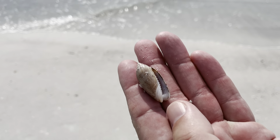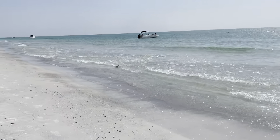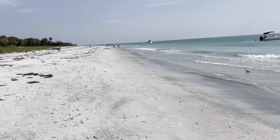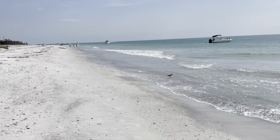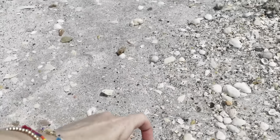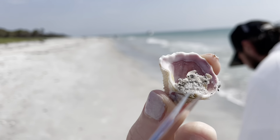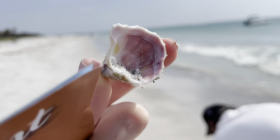That's a pretty colored olive. A nice spiny jewel box, and on the inside, other than sand, it's got this beautiful yellow-pink color. It's really pretty.